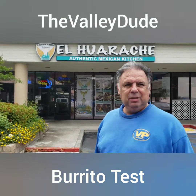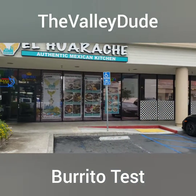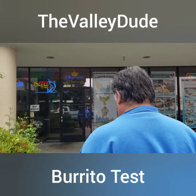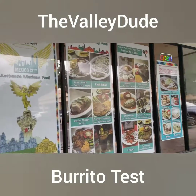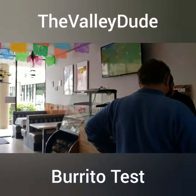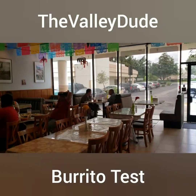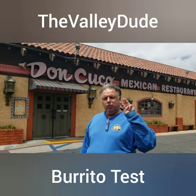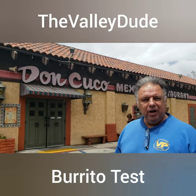Stop number two here in Simi Valley — they call them El Huarache, authentic Mexican kitchen. Let's see how their steak burrito is. Stop number three: Don Fuco's Mexican restaurant on Cochran. Let's go in.